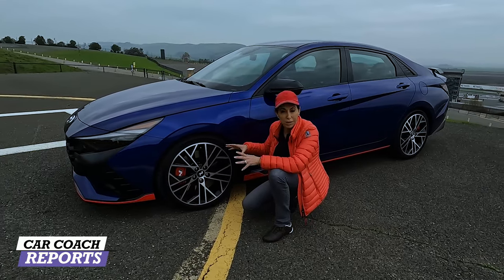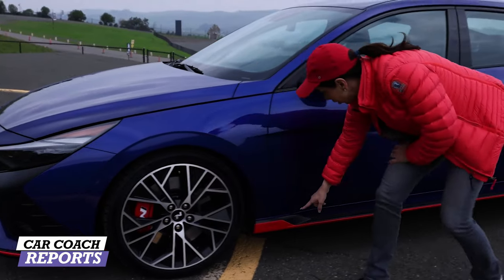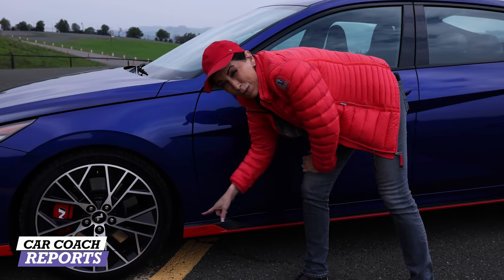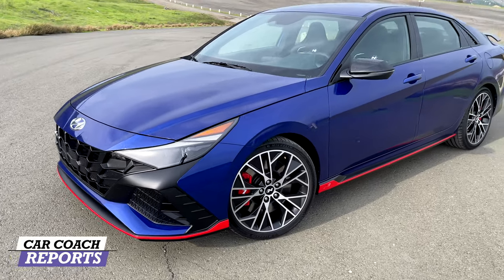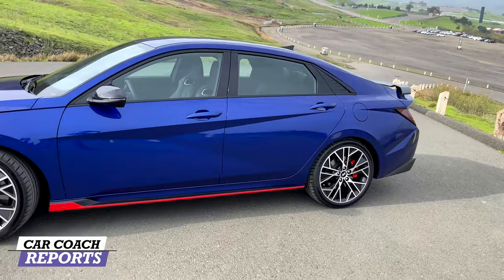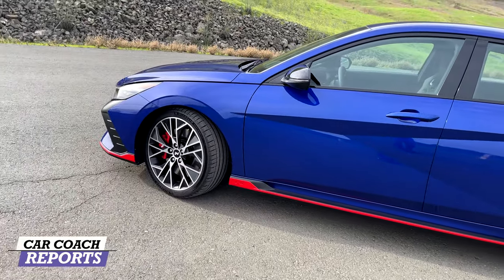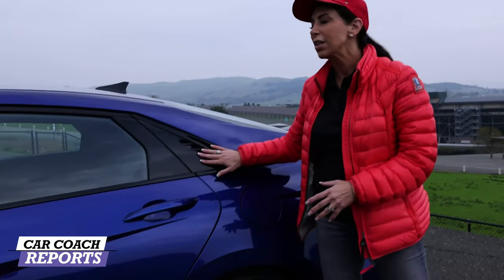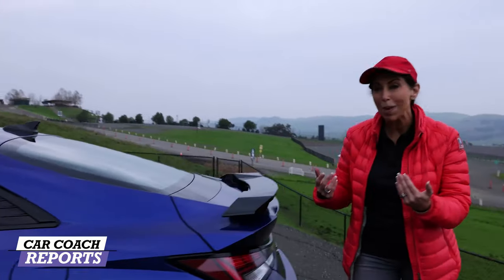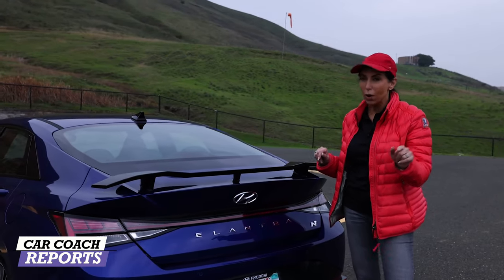The front disc brakes are 14.2 inches — huge ventilated discs — and 12 inches in the rear. They really thought about stopping power, because go power is awesome but whoa power is more important. That N logo and red line continue along the sides. Moving to the rear, the design cues are consistent with the rest of the Elantra lineup, but when you get around to the back, things change.